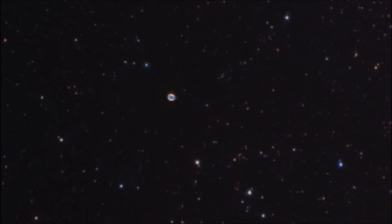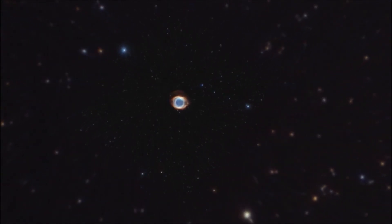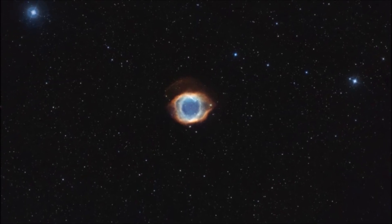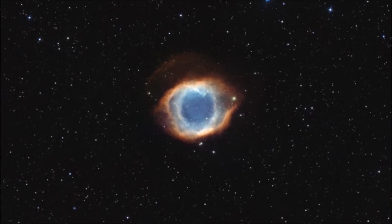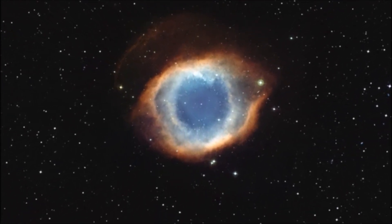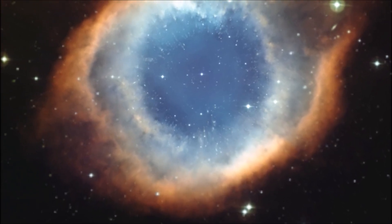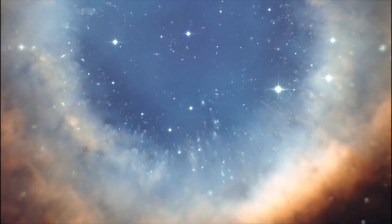One of the most famous examples of a planetary nebula is the Helix Nebula, also known as the Eye of God. It is located about 700 light-years away from Earth and is one of the closest planetary nebulae to us. From a distance, it looks like a giant glowing eye. Up close, the Helix Nebula is a fantastic sight, with intricate patterns and thousands of streamers of bright gas extending towards its center.